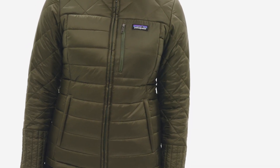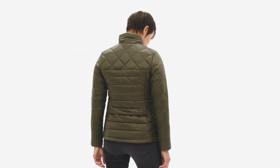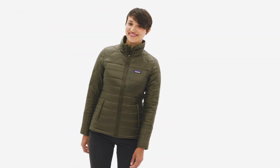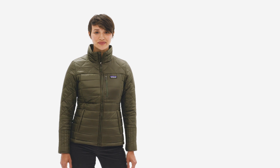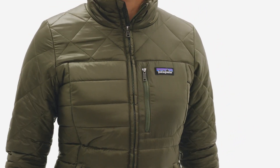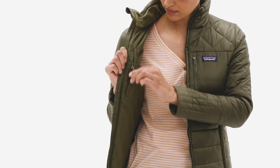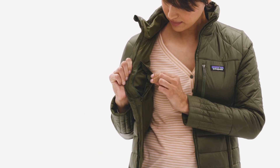Quilt lines, princess seams, and zippered on-seam hand-warmer pockets give this hip-length jacket a contemporary fitted silhouette. The left-chest retro X-tile patch pocket nods to Patagonia heritage, and there is a handy inner right chest stash pocket for your keys.